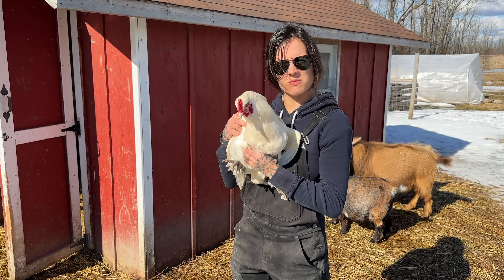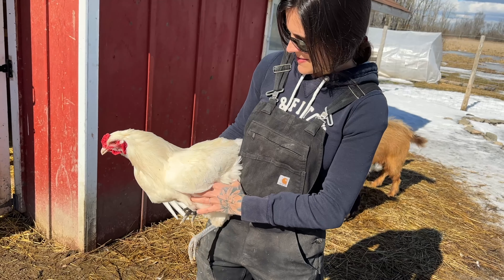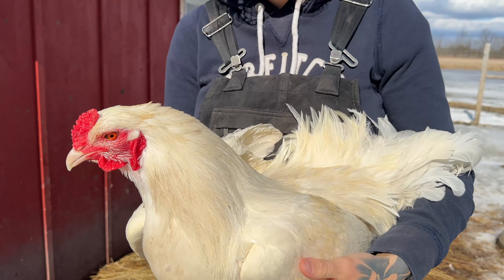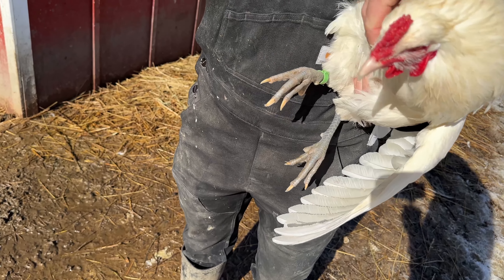This guy doesn't have a name either. He's a nice guy — I should name him Frankie. Yeah, that's a good name. Frankie. He's the only white bird we actually have.